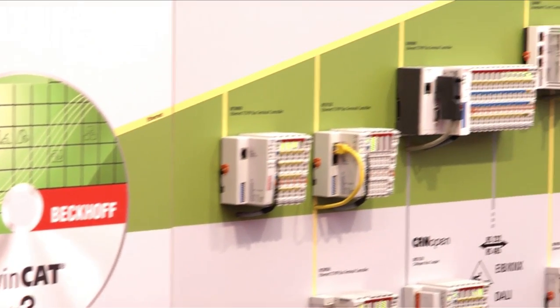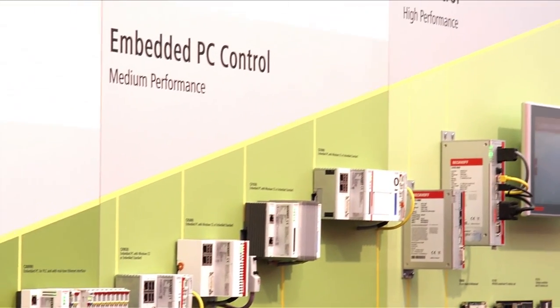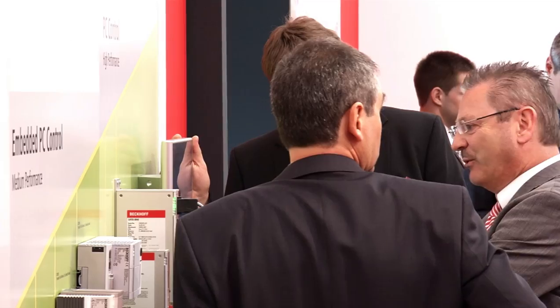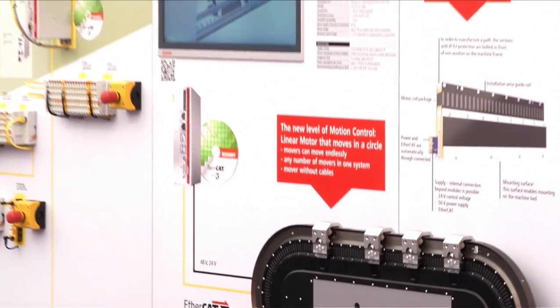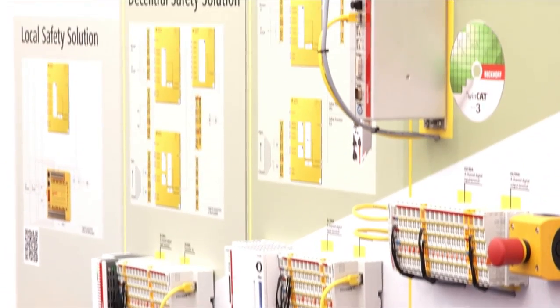TwinCAT combines all control and motion functions, as well as the complete engineering tool chain, on one software platform. The TwinCAT TC3 XTS extension maps the XTS movers as normal servo axes. This enables efficient engineering and maximum performance.